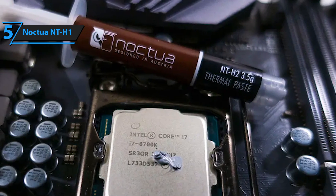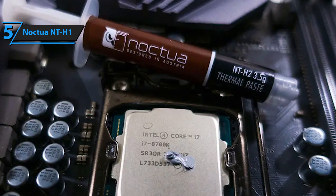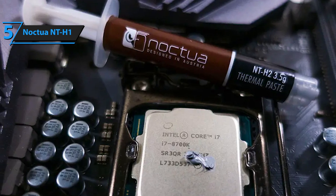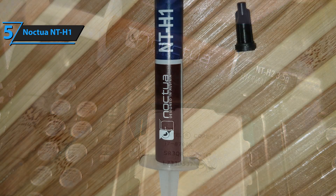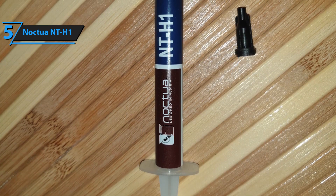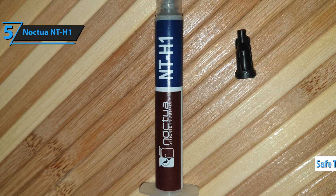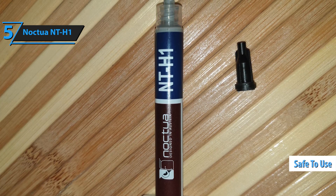NT-H1 is also very stable over the long-term, with great curing, cleaning, and drying properties. It's fully compatible with all the materials commonly used in computers and can be used on copper and aluminum heat sinks. Its very low dielectric constant and high dielectric strength make it safe to use even in direct contact with conductive components.